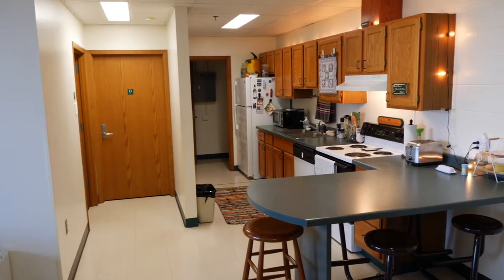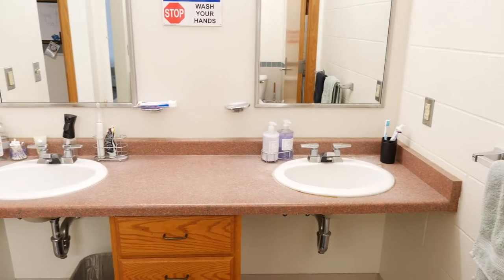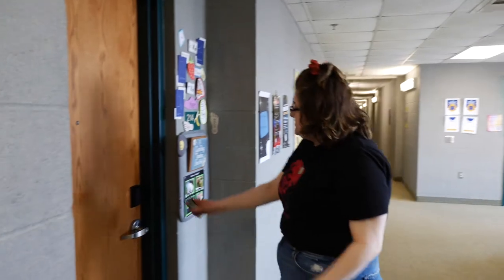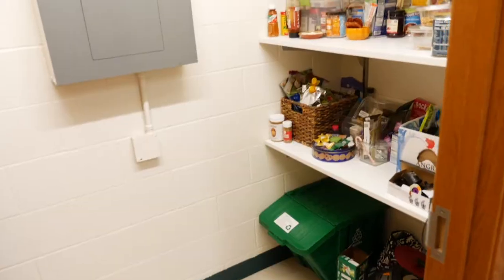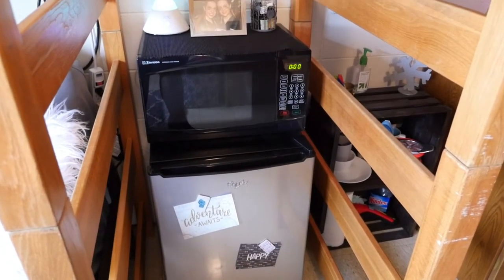Each unit has four single bedrooms and one shared bathroom. The bathroom includes a double-sink vanity counter and a storage closet. These apartment-style units have central air conditioning and each have a fully furnished kitchen with dishwasher and a large closet pantry. You'll need to bring your own microwave, so make sure to add that to your packing list.